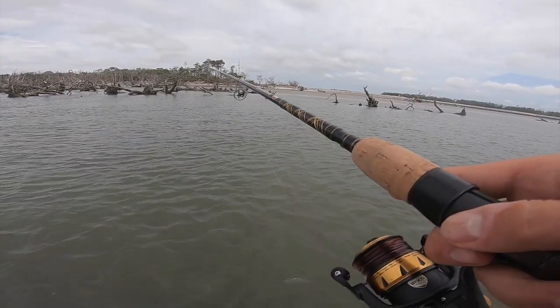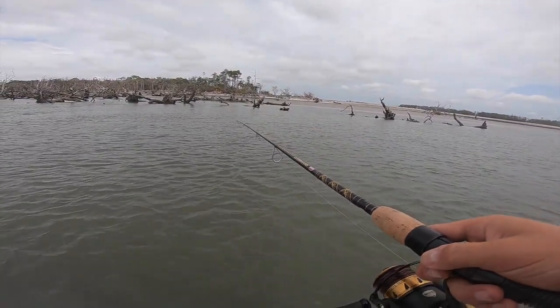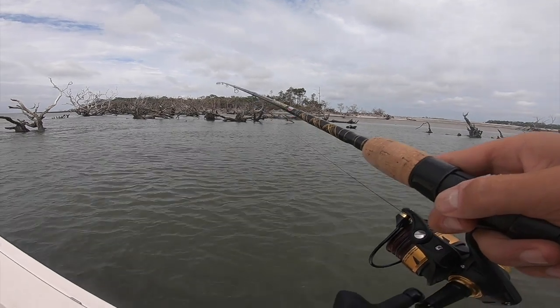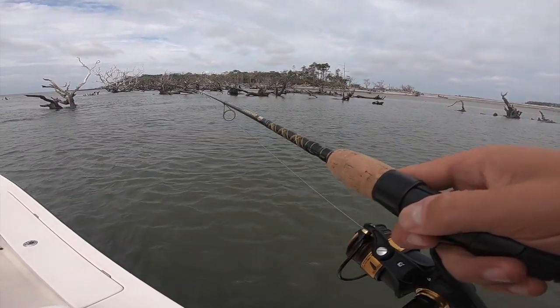So we've got an outgoing tide right here and this live bait — the way you work it, we're just kind of... it's not like bouncing it or anything. You just kind of lift it up off the bottom and let it bounce.